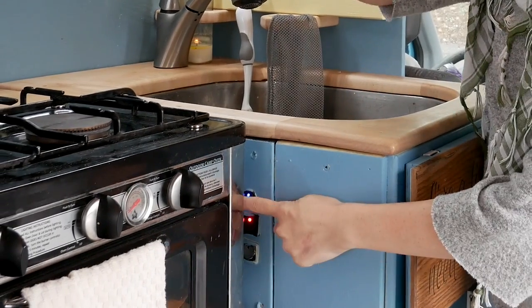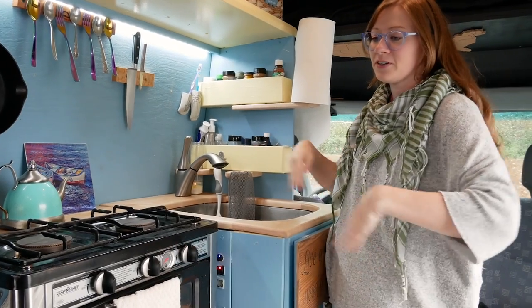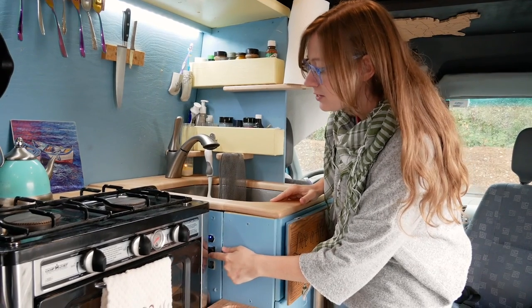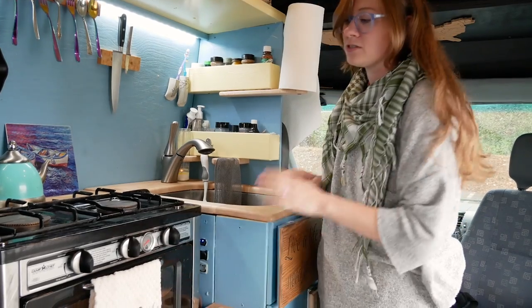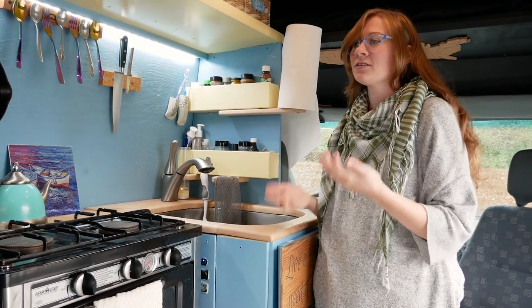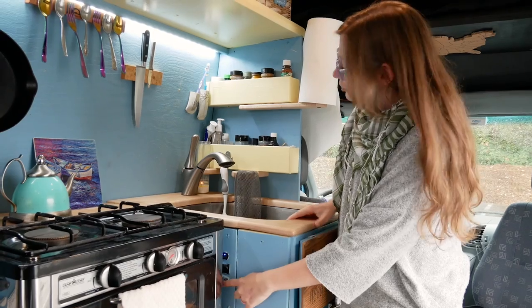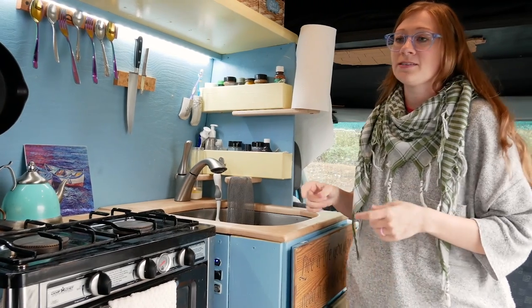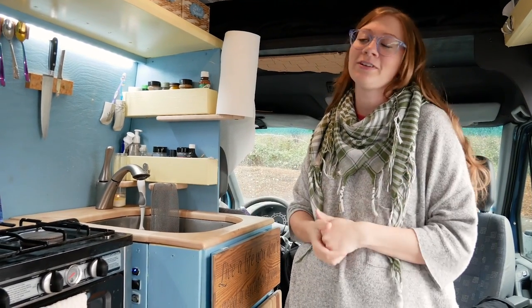There are three switches: the top one controls a backlight — helpful when the van is dark and the other switches are on the far side. The red one turns off the propane — they're good about switching it off right after using it as a safety feature. The bottom one controls the electric water pump; turning it off is important because if the water level gets too low and the pump isn't shut off, it will continuously try to suck water and burn itself out.